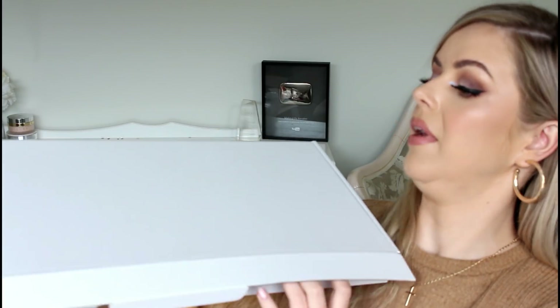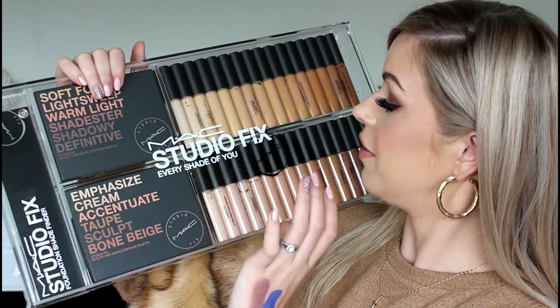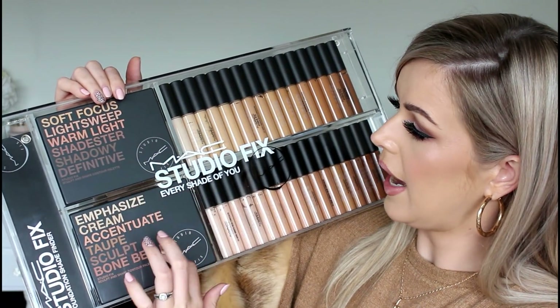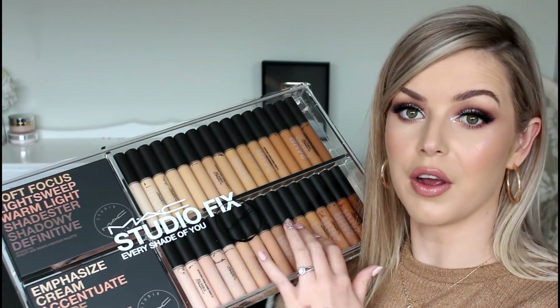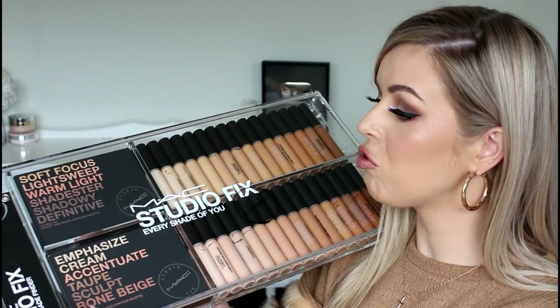Just as I was about to wrap up this video, I just got two more parcels. So let's open this because this is huge from MAC. My heart is actually like racing right now. So this is the new Studio Fix concealers — I got to play with these in Paris with some of the MAC consultants. These are the new contouring kits that they've just released as well. A lot of this is probably going to my kit so I can work on my clients with these products. Thank you so, so much MAC.